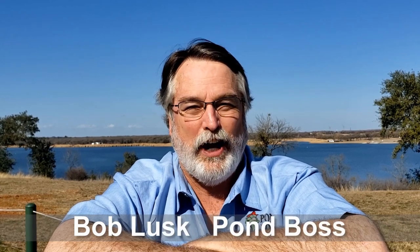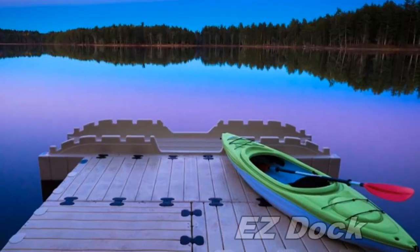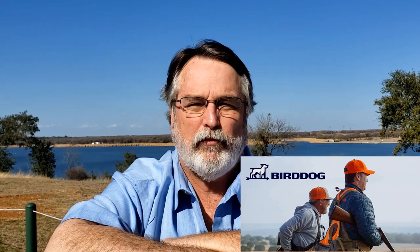Greetings, Bob Lusk here, editor of Pond Boss Magazine and longtime fisheries biologist. Welcome to the Pond Boss podcast series. Got some great topics lined up for you. We are brought to you by Purina Mills, makers of Aquamax fish foods, Texas Hunter Products, makers of fantastic fish feeders and other hunting products, EasyDocs and HuntBirdDog.com. Let's go have some fun together and get our learning curve up.